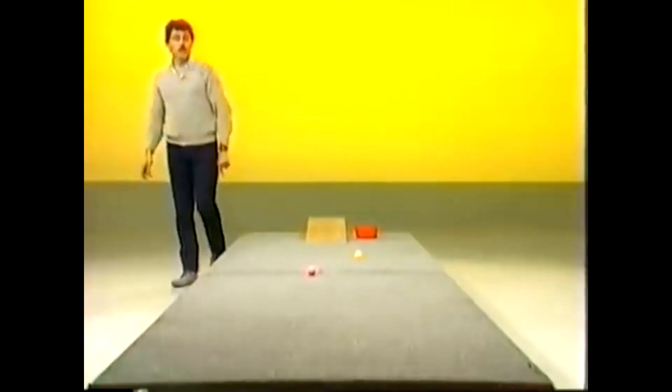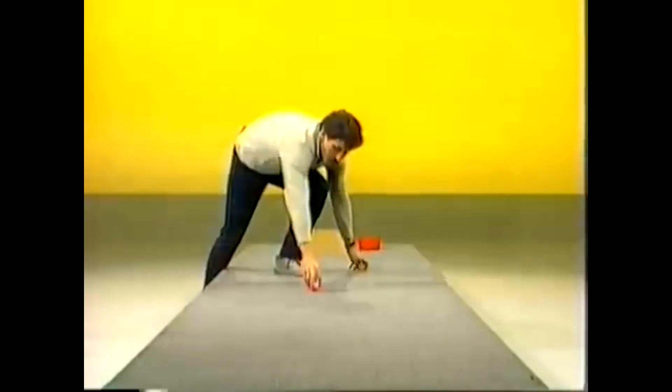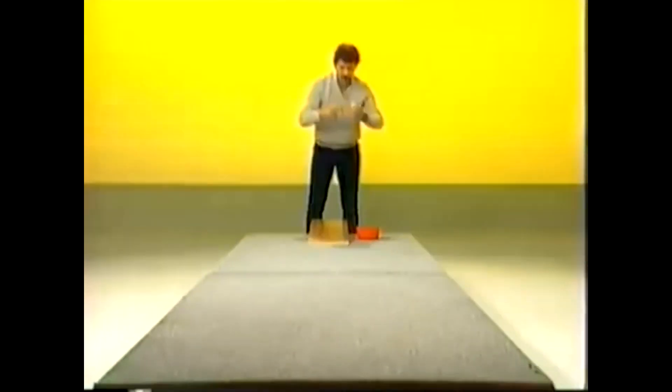Down they go. The golf ball reaches the bottom first, and once again it rolls considerably further. That leaves us with one very important question. We know that size seems to be an advantage — the big rubber ball had an advantage over the small ping-pong ball. We know that weight seems to have an advantage — the heavy golf ball had an advantage over the light ping-pong ball.